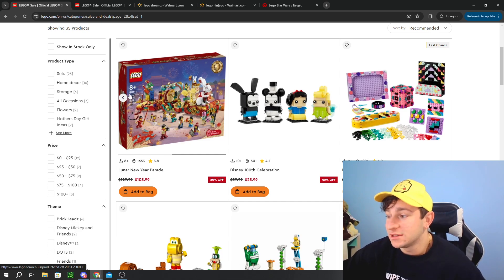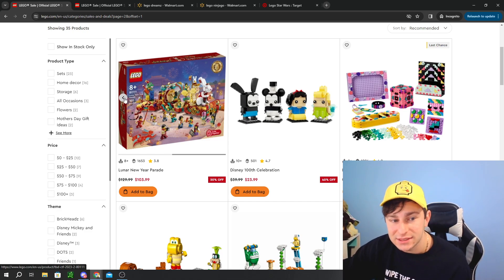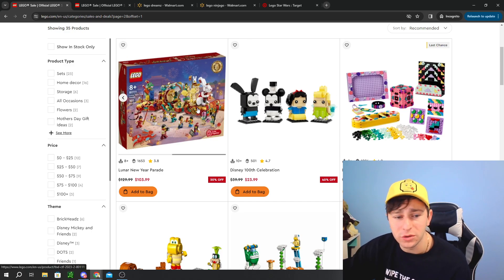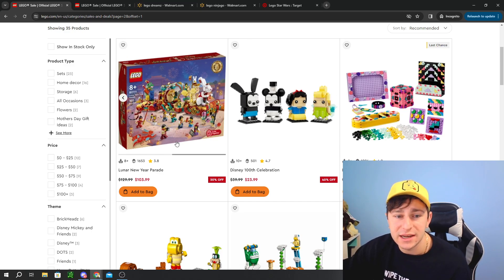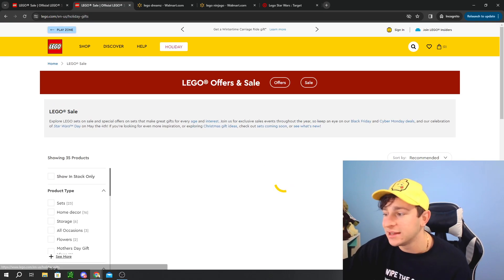The Lunar New Year sets have a very short relative life — they're available from January 1st and retire in December of that same year. I actually really like this one; I haven't pulled the trigger yet, so maybe I'll swipe the card and get it during this promotion. Also on the LEGO page, if you go up here, there's a holiday section with categories like Star Wars, Disney, gift cards, Christmas decor, stocking stuffers, and new LEGO items.